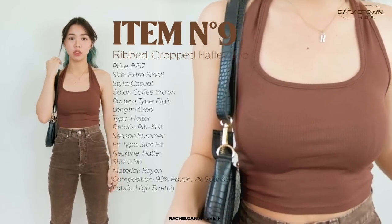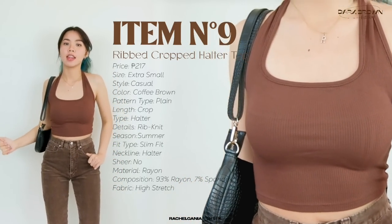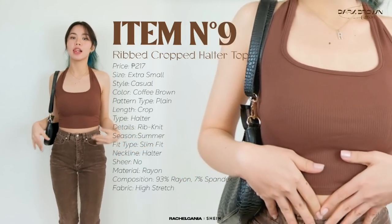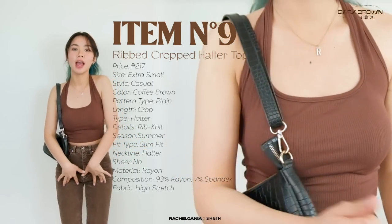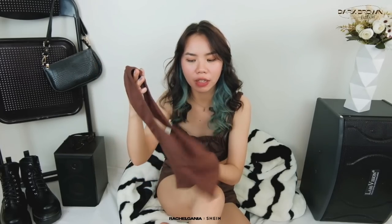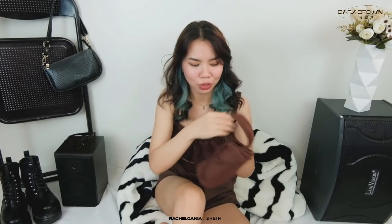Next is this halter top. I super duper recommend this one — I think this is the cheapest item sa haul na to, but super ganda ng fit niya. I like the color — I chose brown kasi mas maganda siyang tingnan, mas feminine, mas formal, mas proper. I got this in extra small. The material is a ribbed cotton material — so soft and hindi rin siya malinsangan, super comfy. I would pair this one with a lot of jackets or blazers, or leave it as is. Super duper recommend.